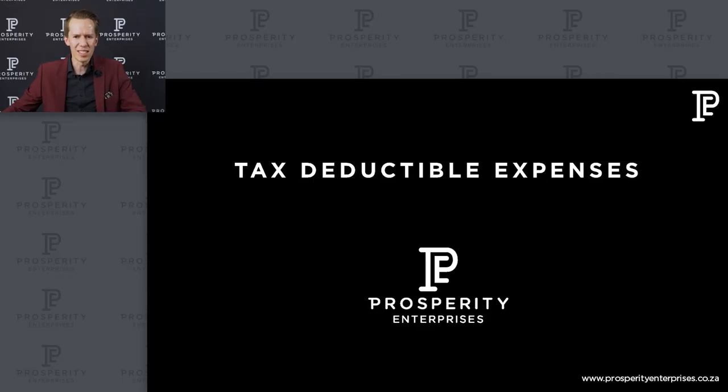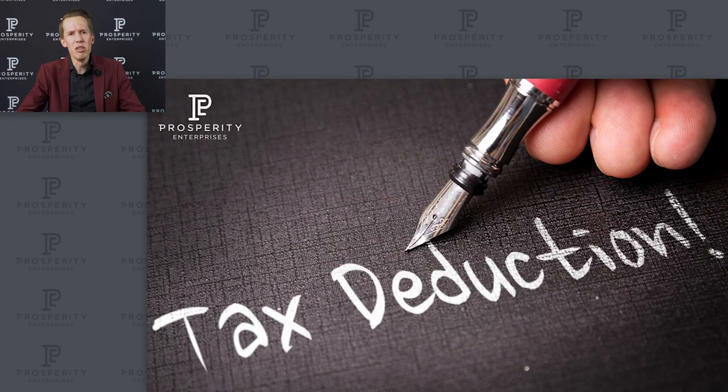Paying taxes should always come secondary to how do we expand, how do we build, how do we increase. You've heard me speak about tax deductible expenses. A tax deductible expense is an expense that you can deduct from your income before your tax is calculated on what is left. I'm going to run through the typical expenses that you would have in an entity that owns property.